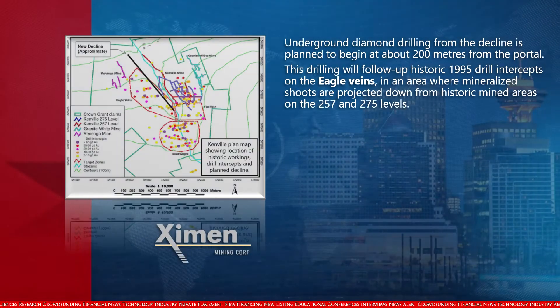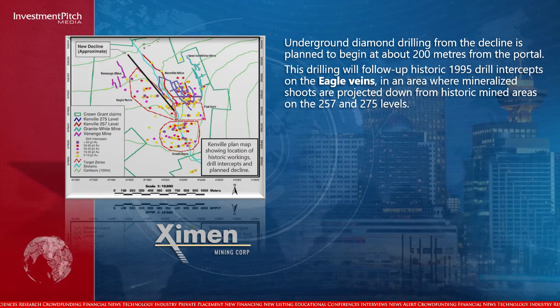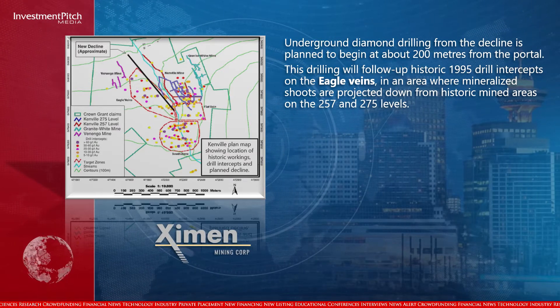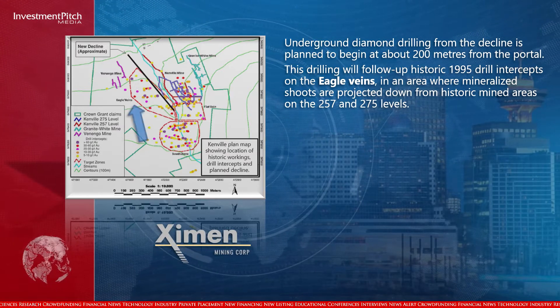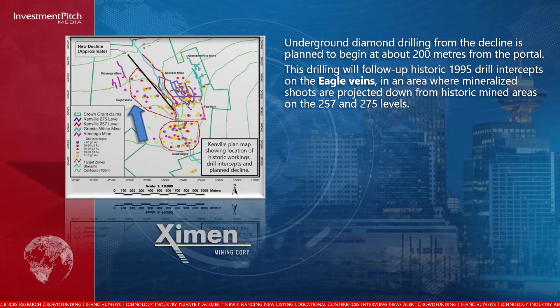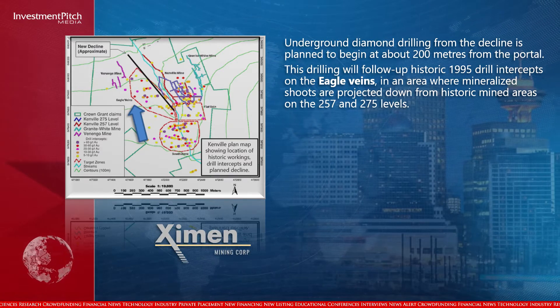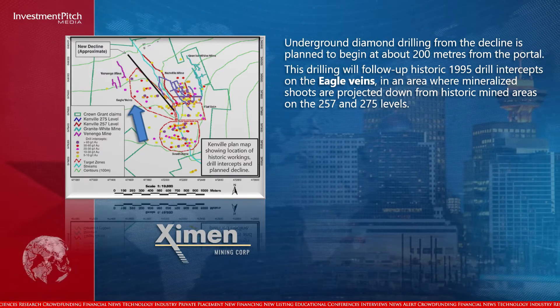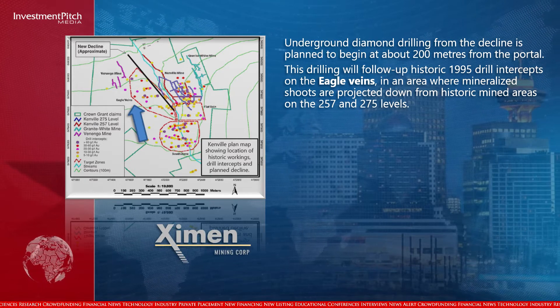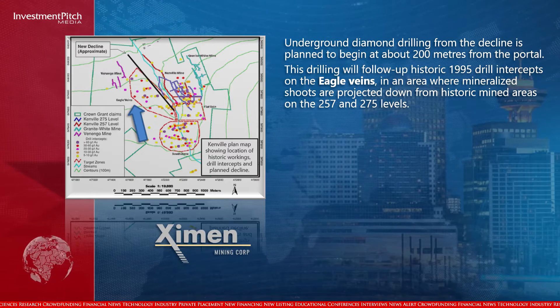Underground diamond drilling from the decline is planned to begin at about 200 meters from the portal. This drilling will follow up historic 1995 drill intercepts on the eagle veins in an area where mineralized chutes are projected down from historic mined areas on the 257 and the 275 levels. If successful, stope blocks could be defined between the 200 and the target 500 meter mark in the decline.